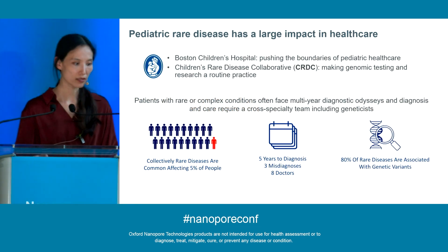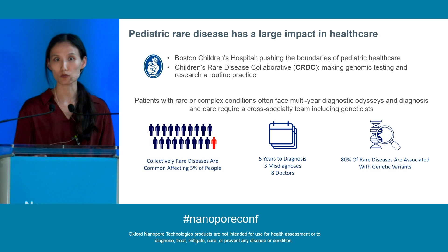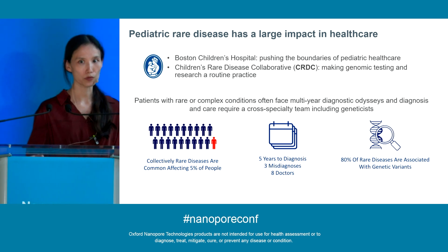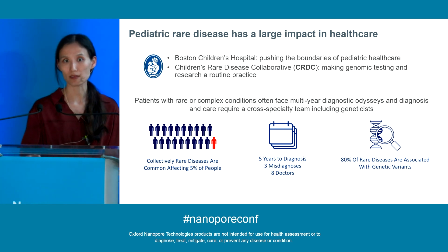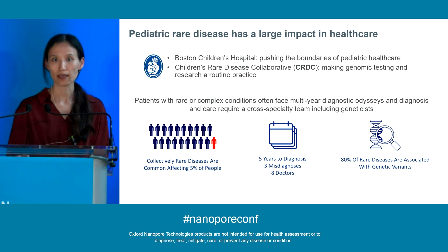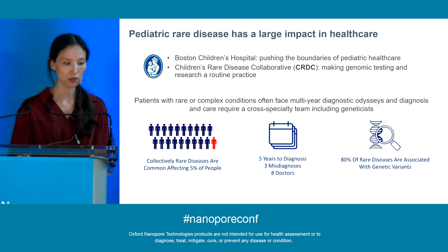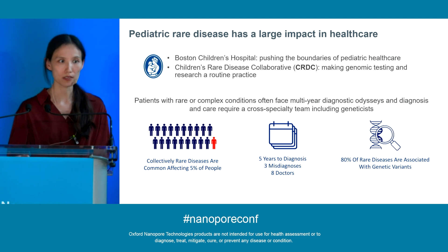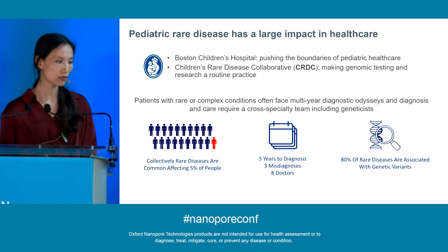At Boston Children's Hospital, we are constantly pushing the boundaries of pediatric healthcare. One way we are achieving that is through the Children's Rare Disease Collaborative, or CRDC for short, where our goal is to make genomic testing and research a routine practice. Even though individually each disease only impacts a small population, collectively they are surprisingly common, impacting about 5% of the population. Because of the rarity and complexity of those diseases, patients often face a multi-year diagnostic odyssey and sometimes receive multiple misdiagnoses before getting the final answer. A relief for us is that about 80% of rare diseases are associated with genetic variants, which means if we have the capacity to offer patients sequencing, we may have a high chance to find the underlying genetic abnormality.